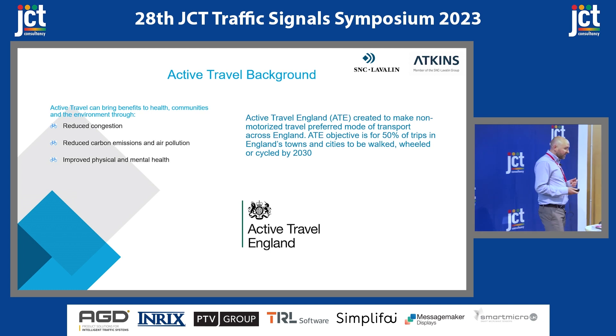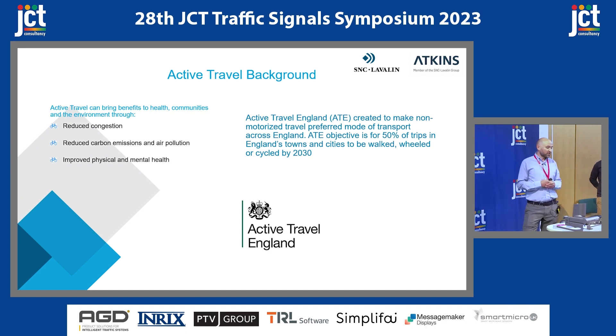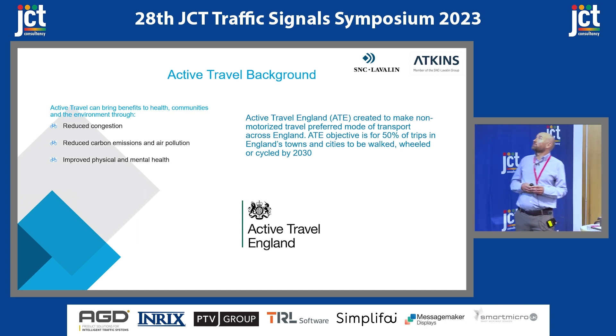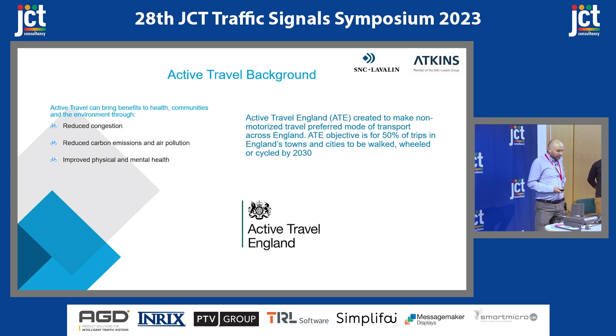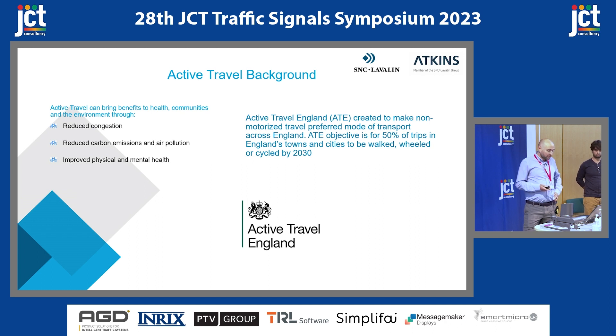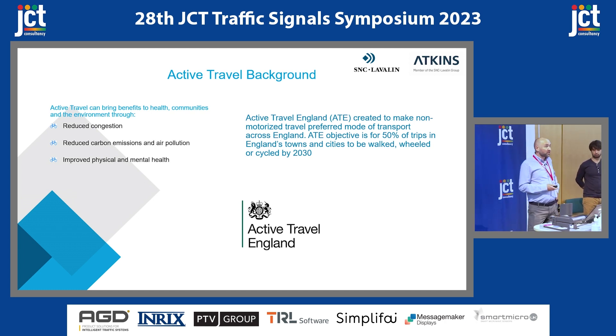Active Travel England is a government agency created to make non-motorised travel the preferred mode of transport by providing quality infrastructure for non-motorised users. Their objective is to achieve 50% of trips in England's towns and cities to be walked, wheeled, or cycled. The initiative has lots of benefits for individuals' health, communities and the environment, and these benefits can be realised through reduced carbon emissions and improved physical and mental health. As a result, there is actually a lot of funding at the moment for more schemes like this.